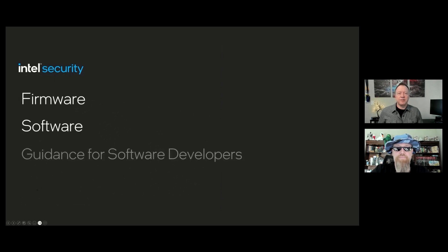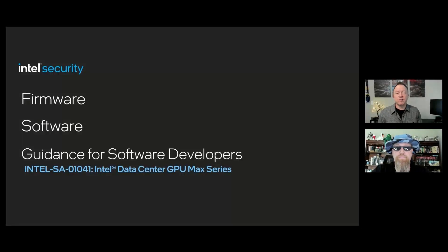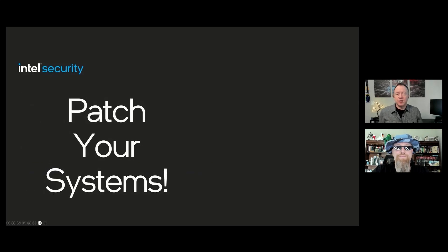So let's dive into the specifics for May advisories. The IPU and security advisories released today all cover firmware, software, and one advisory in our Data Center GPU Max series that requires software developers to review updated guidance from Intel to mitigate that issue. As normal, Intel recommends that customers review the advisories and apply relevant updates, all of which should be available today from Intel and our ecosystem partners.